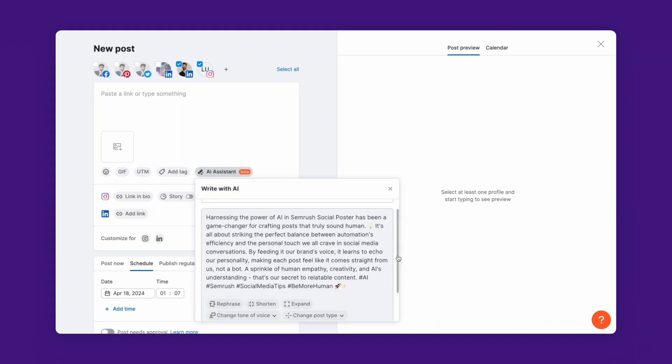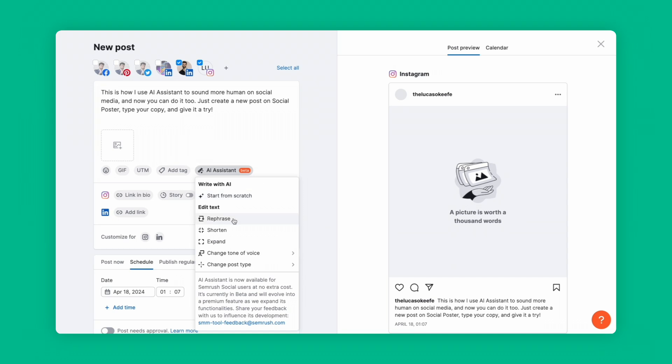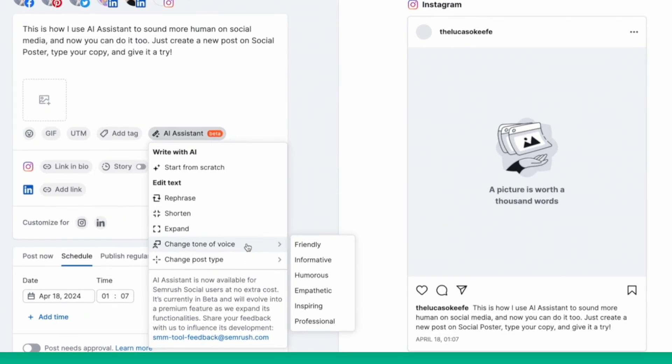Already have a draft? No problem, just type it in the box. Click on rephrase for a different wording, shorten if it's too long, or expand if it's too short. And my personal favorite: change the tone of voice to make it sound more friendly, humorous, inspiring, or professional.